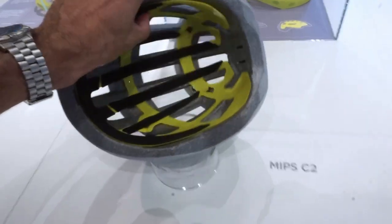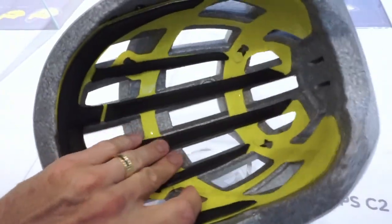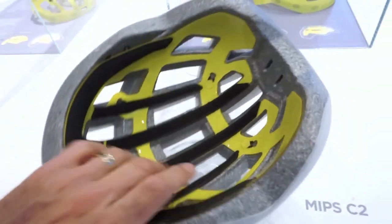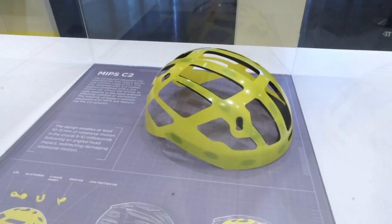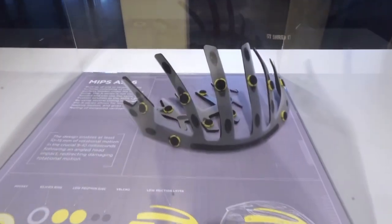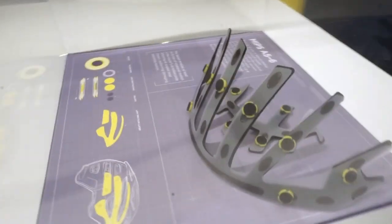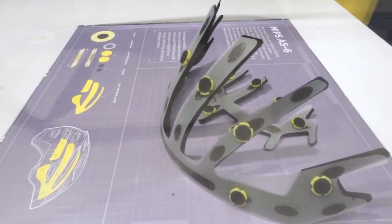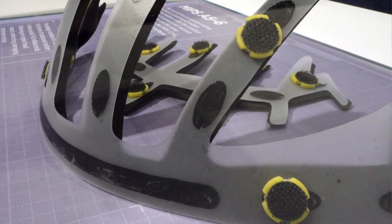Look at this one here - it's going backwards and forwards. The liner looks just like that inside your helmet. And then there's a different version: if the helmet has a lot of big vents and not a lot of space to actually build in one of the plastic liners, then there are these little tiny dots that connect it and still allow for the 10 to 15 millimeters of movement inside your lid, protecting your head.